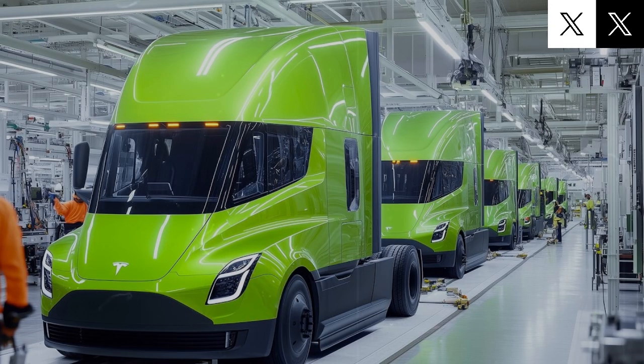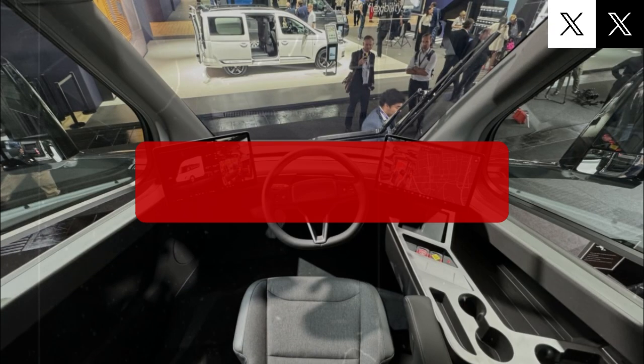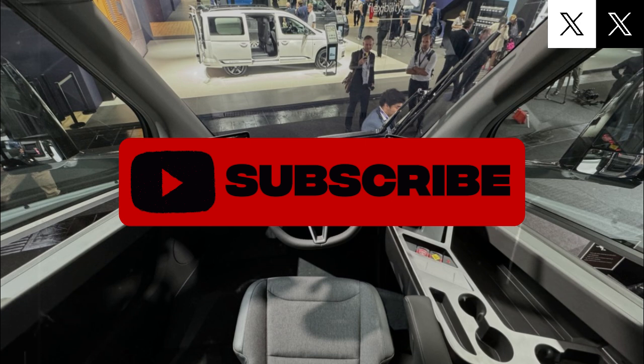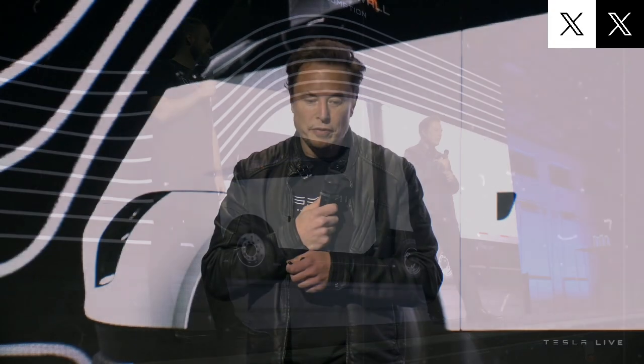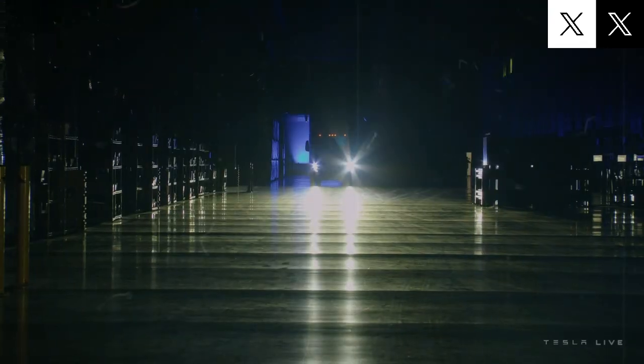In the upcoming version of the Tesla Semi, production will shift to a brand new manufacturing facility. One of the most important upgrades involves moving away from the current 2,170 battery cells in favor of the newer 4,680 cells. This change marks a big leap forward in performance. The 4,680 cells are much larger, offering roughly five times the energy capacity and six times the power output. That means the Semi can travel longer distances on a single charge without adding a ton of extra batteries — a huge advantage for electric trucks, where keeping weight low directly boosts cargo capacity.